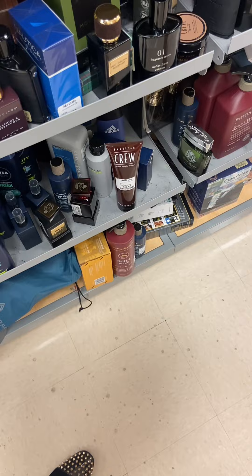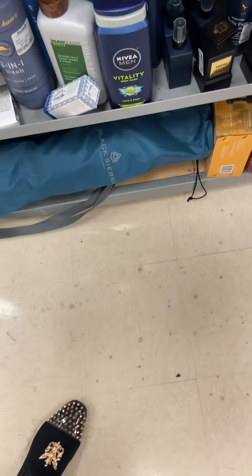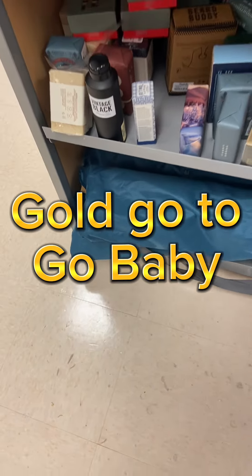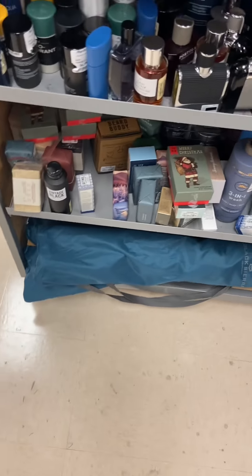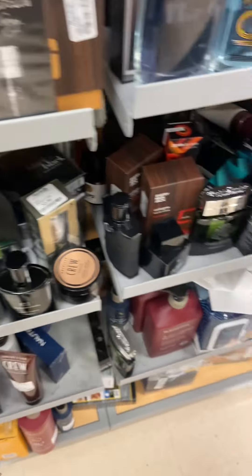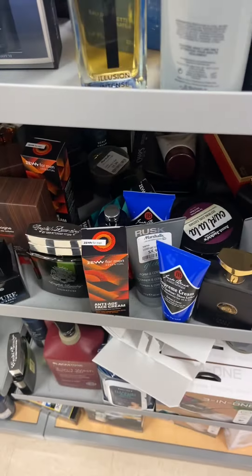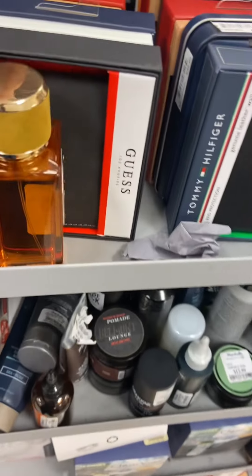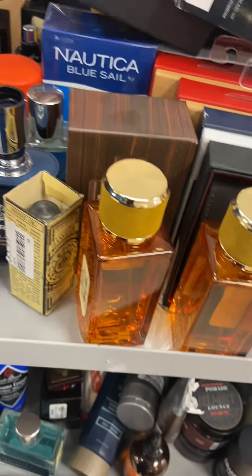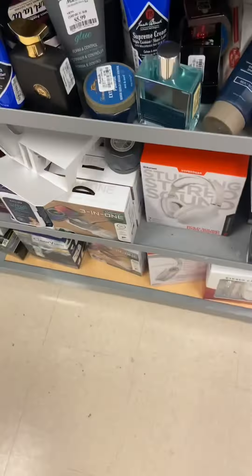That's her right there chopping it up with the gold. Maybe for a minute, but not too long — gotta move around. They ain't have much, but I came for what I came for. I found the English Laundry right there. I'm going to grab them on the way out. Those joints right there in that bottle are live. Sweet Ambrey. Peace. See you next time. Thank you.